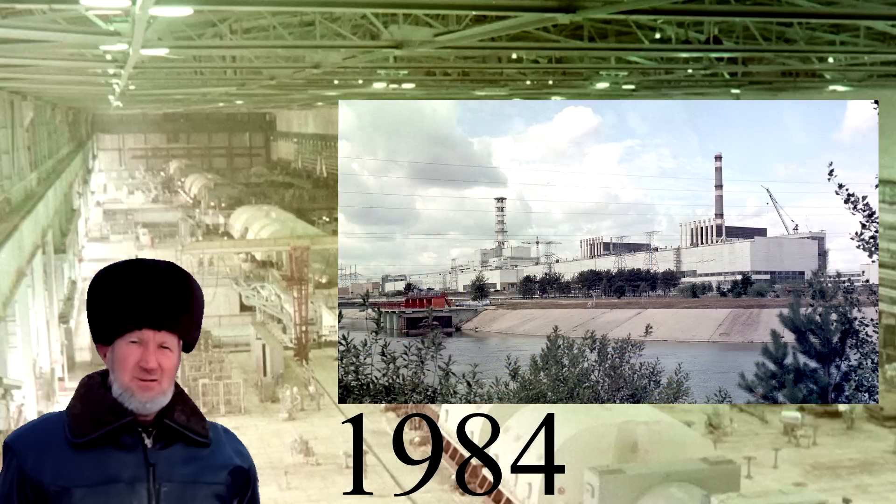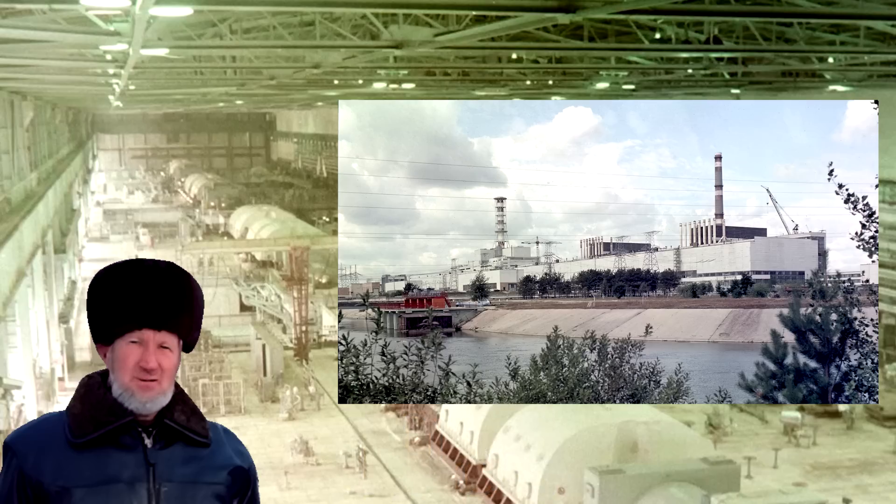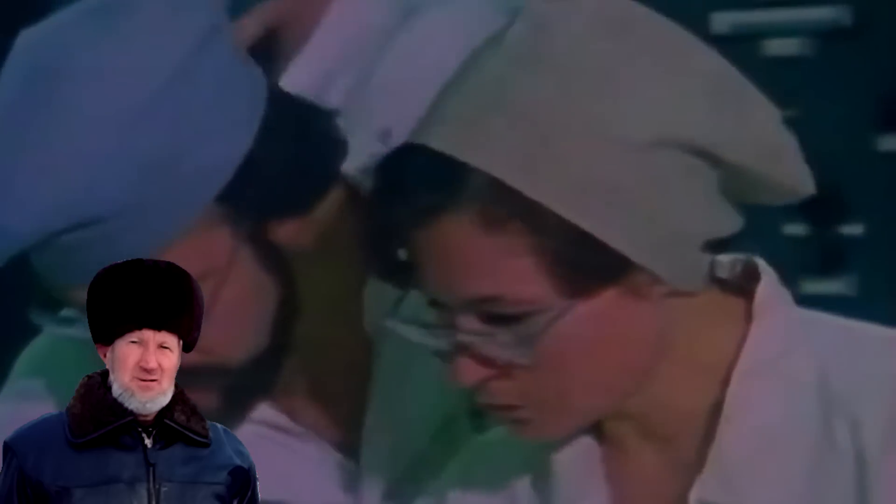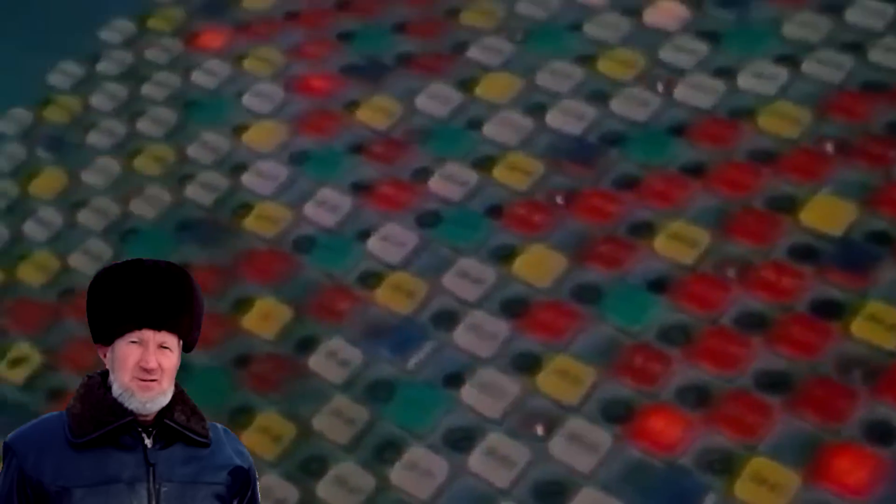In 1984, Dantec Energo was again dispatched to Chernobyl to repeat the experiment. This time, the rundown did not even occur, as the signals from the turbine were not recorded. The reactor was shut down and they missed the opportunity to gather any data. The electricians left empty-handed of results.